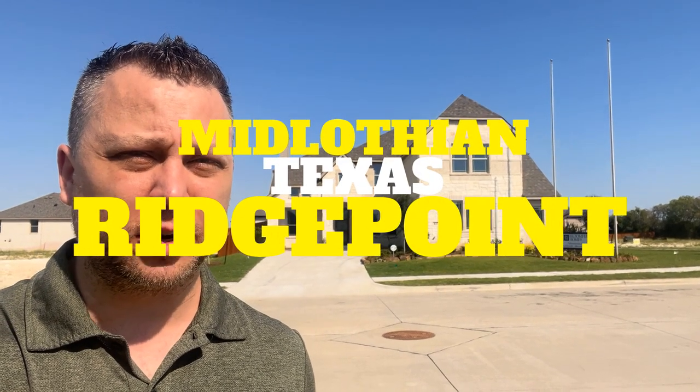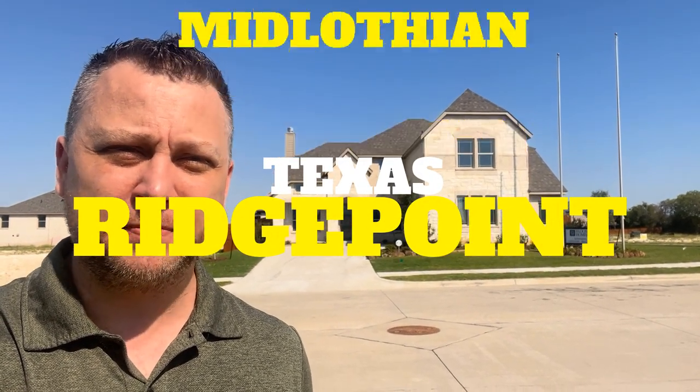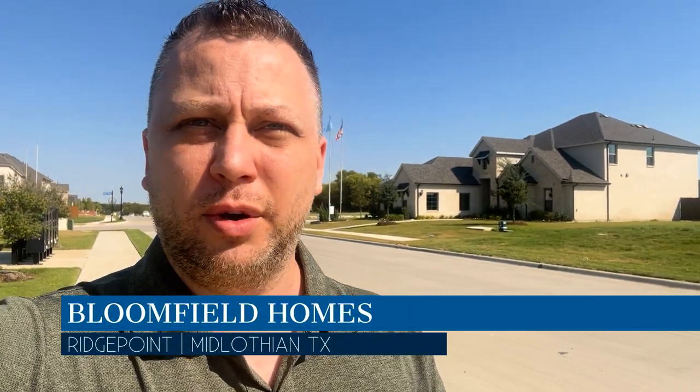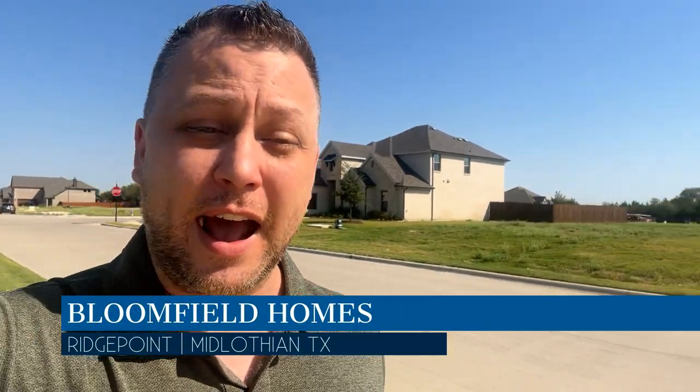Are you looking to live in a brand new 52-acre community in Midlothian, Texas? Welcome to Ridgepoint! My name is Josiah Beam and you're watching Living in Ellis County, Texas. Today we are in the community called Ridgepoint here in Midlothian, Texas. It is a sprawling 52-acre community and right now we're going to be touring some available inventory homes from Bloomfield that showcase their signature finishes as part of the base price here in the community. So let's go ahead and get after it right now.